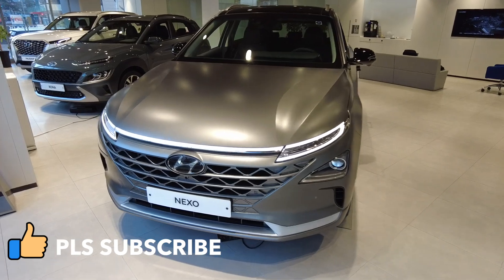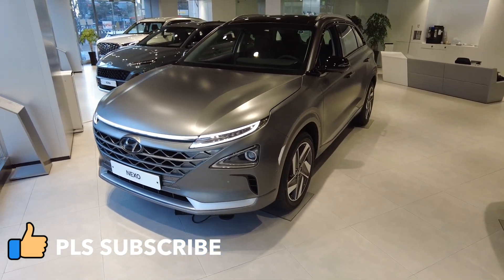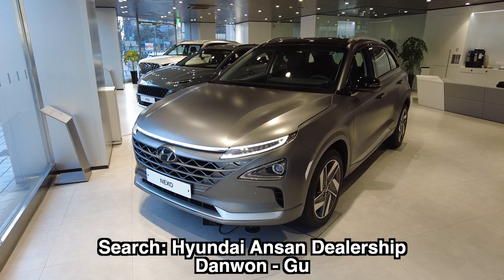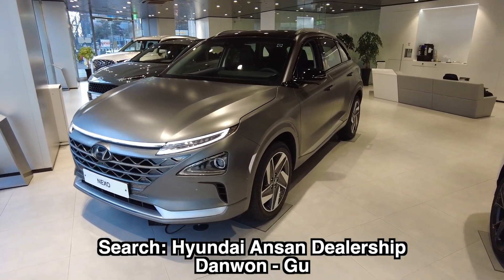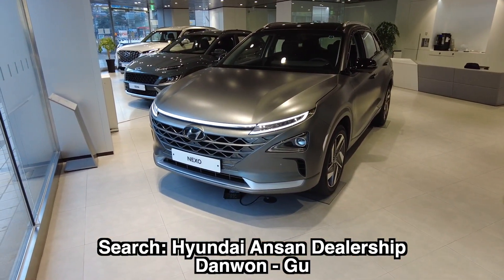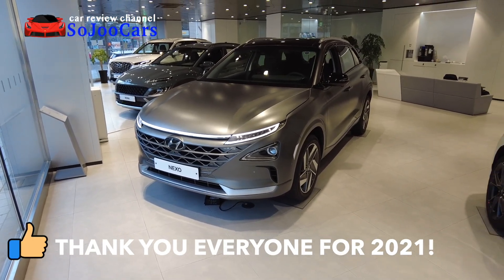Thank you everyone for watching this video. If you want to buy this, you may contact the person in the description section below. This is one of the nicest dealerships I've been to — not a flagship, but it is spacious and you have plenty of models to choose from. Definitely head on here. I'll see you in the next video. May your dreams come true.